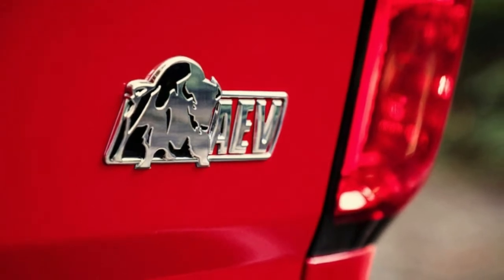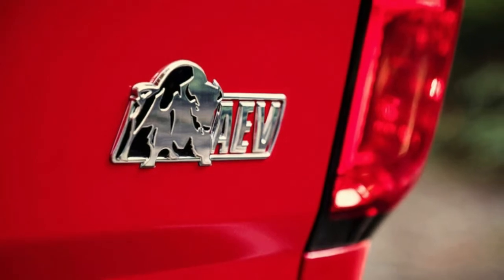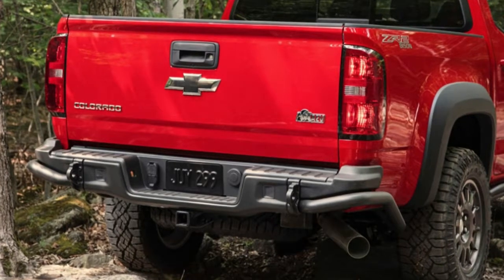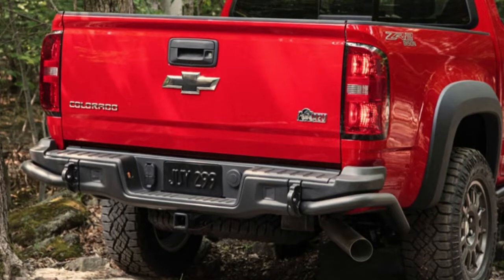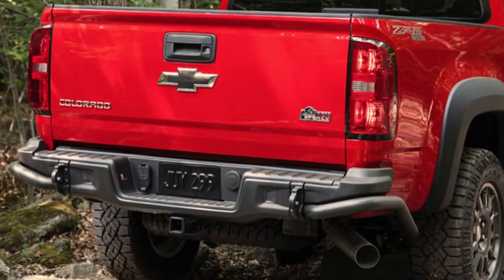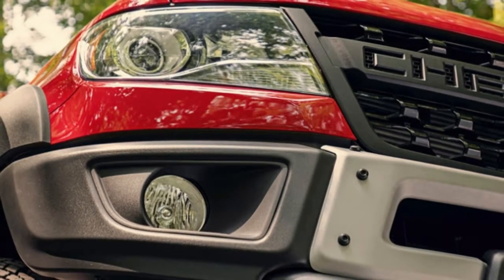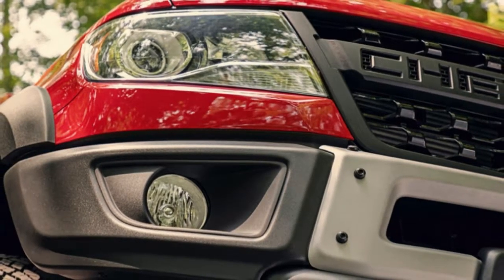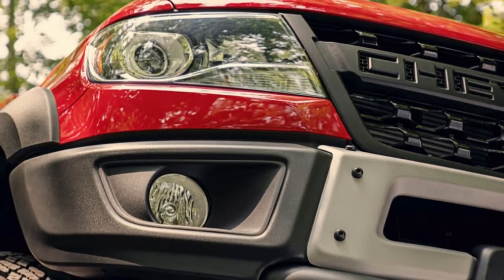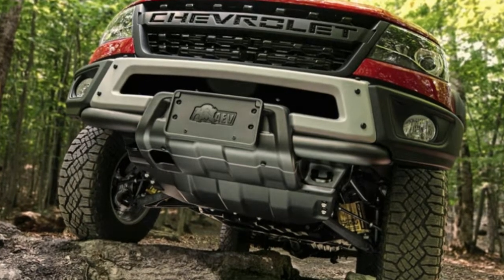The ZR2 is still pretty new, and while a lot of truck folks like wrenching on their trucks, it's sometimes nice to have everything sorted and properly developed, ready to go out of the box. The ZR2 Bison, co-developed with AEV, fits into that category. It represents what we'd characterize as a package of good mild upgrades — the kind of stuff you'd buy yourself to take the ZR2 one notch harder core.